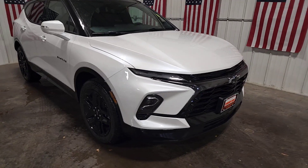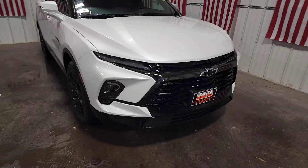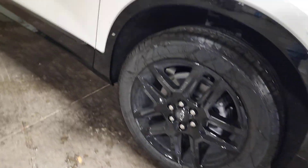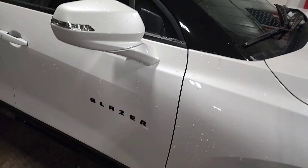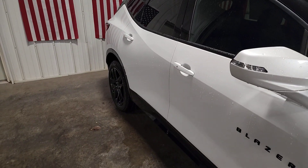Get acquainted with the 2024 Chevrolet Blazer. Take a closer look at this assertively stylish Chevrolet Blazer — spacious, smooth riding, and satisfying to drive. It offers enjoyment and inspires confidence on every journey.